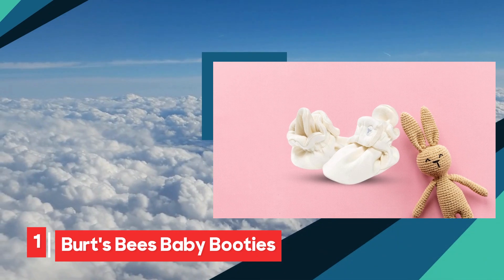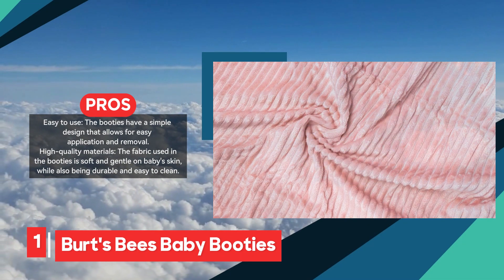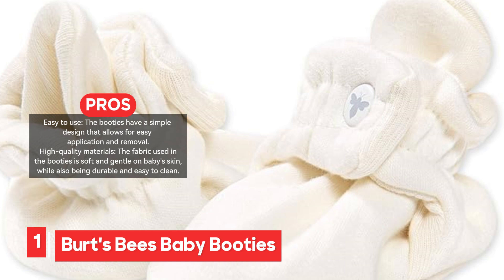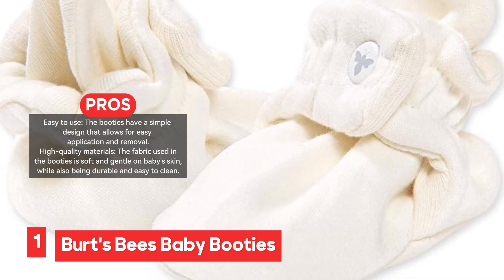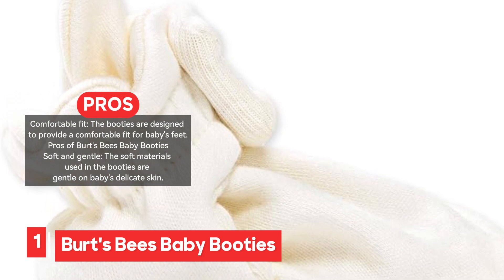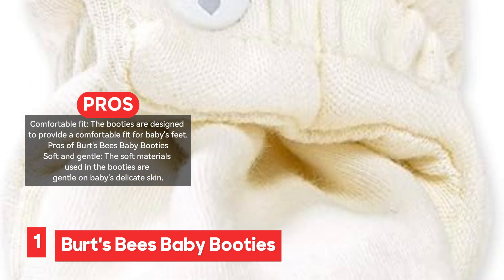Burt's Bees Baby Booties are a top choice for parents looking for comfortable, durable, and easy-to-use footwear for their little ones. Made from soft, high-quality materials, these booties are gentle on delicate baby skin, ensuring a comfortable fit. Their simple design makes them easy to slip on and off, which is especially convenient for busy parents handling diaper changes or getting out the door quickly. These booties are not only soft but also highly durable, able to withstand regular use while maintaining their quality. The fabric is easy to clean, and as a product from the trusted Burt's Bees brand, these booties offer a sense of confidence in their quality and reliability.